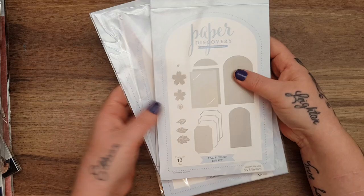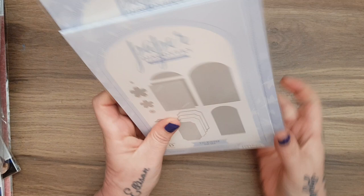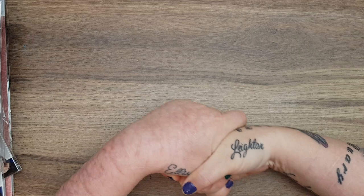So yeah, craftstash.co.uk - definitely look out for that, because the affiliate links will be good for me and good for you and we can all get some crafty bargains with discounts.